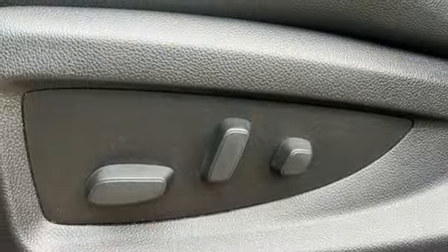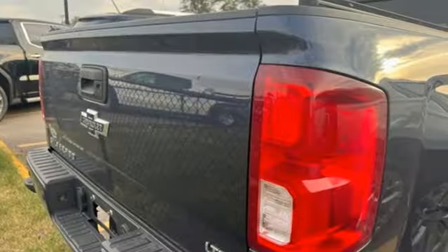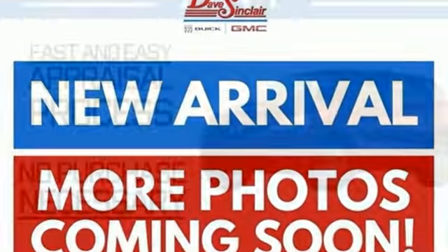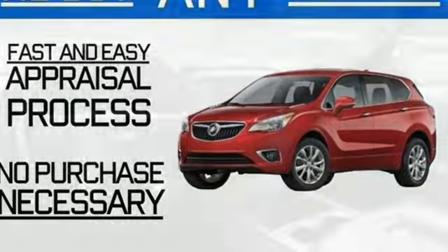Active Grille Shutters, Electronic Shift on the Fly, Auto-Dimming Rearview Mirror, and Automatic Transmission. Edmunds.com reports the Silverado pickup is just as adept at serving as the weekday family car as it is at transporting home improvement supplies or towing a boat on the weekends.